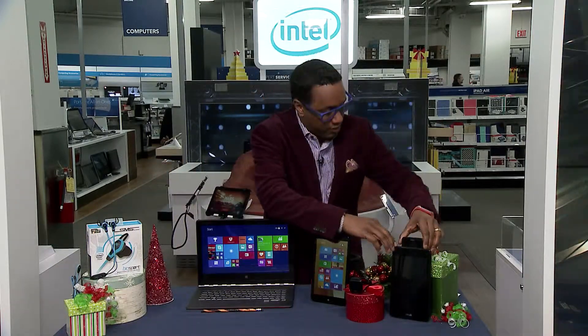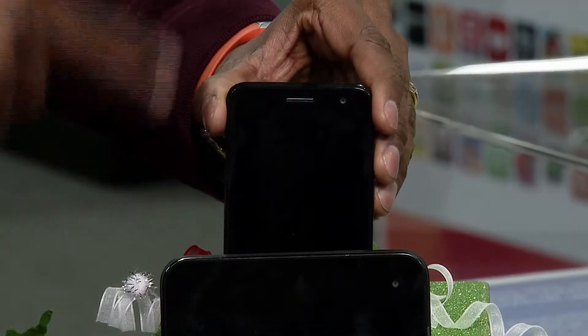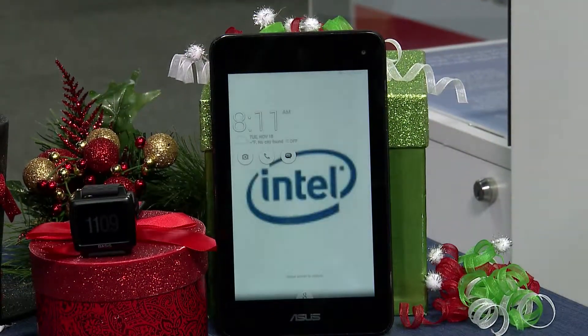I'm going to start with the Asus PadFone X Mini. This is a 4.5-inch phone, but you can dock it into its own dock that turns it into a 7-inch tablet — really cool, two things for the price of one.